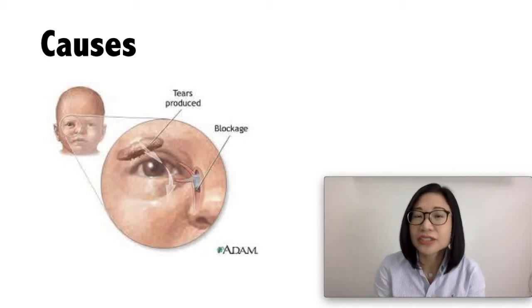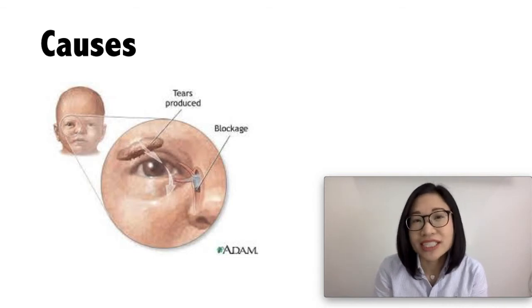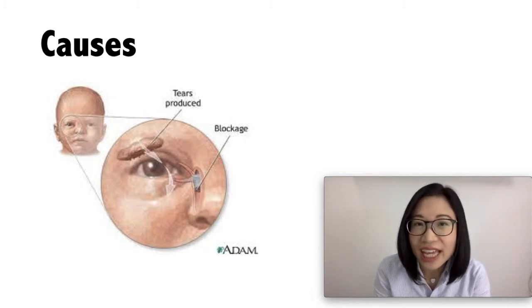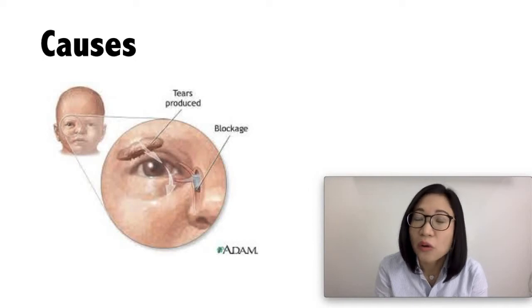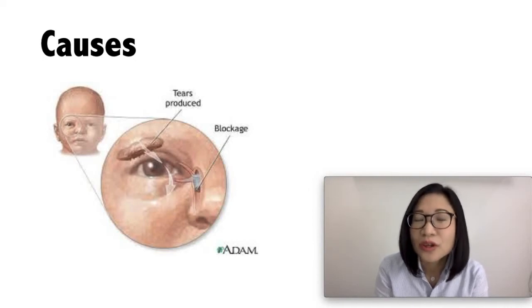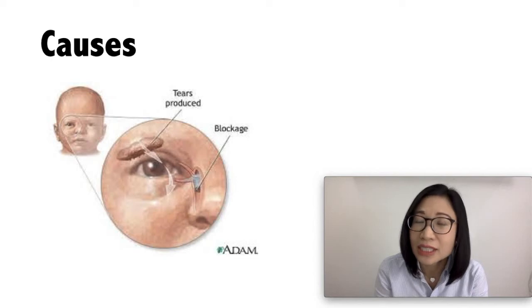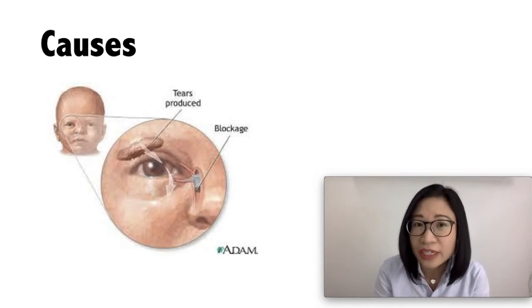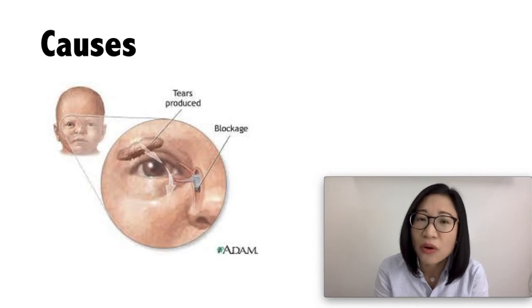So what causes tear duct blockage? Tears are formed in the nasolacrimal gland, which sits just above the eyes. The tear fluid cleans and lubricates the surface of the eyes. The tear duct, or nasolacrimal duct, is found in the corner of the eyes near the nose. When a person blinks, the eyelids sweep the tears to be drained into the nasolacrimal duct. When there is a blockage, the tears are not able to drain away, causing watery eyes and sticky discharge in the corner of the eyes.